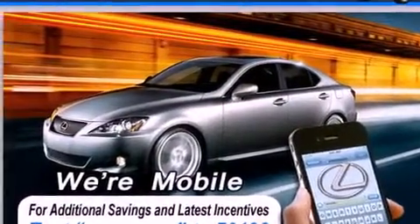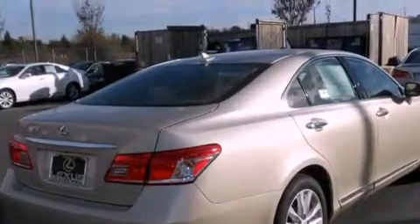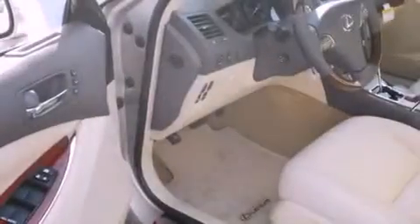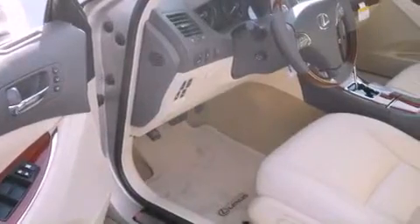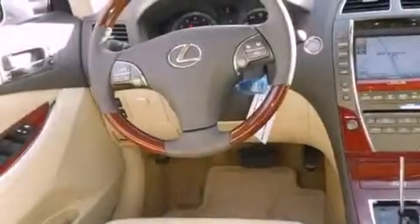All of the following features are included: a power moonroof, heated front seats, high-intensity discharge headlights, a CD player, a leather-wrapped steering wheel, a security system, a passenger-side vanity mirror, a traction control system, steering wheel memory settings, and intuitive parking assist.